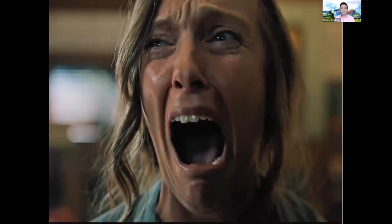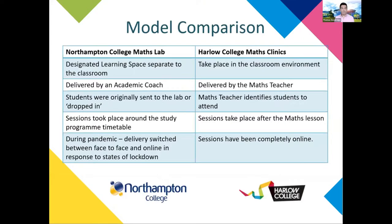I want to talk you through some of the comparisons between what we do at Northampton and what Becca does at Harlow. On the left hand side of the table it describes the features of the Northampton Maths Lab and the Harlow College Maths Clinic. Both are intended to deliver support to students in maths and to help with their engagement, motivation and confidence.